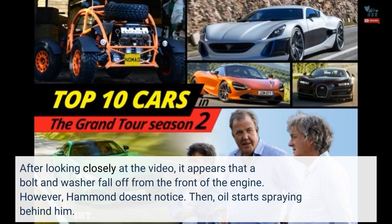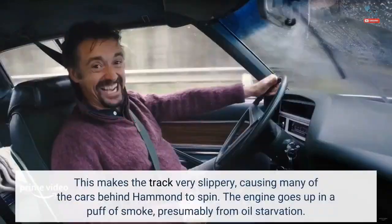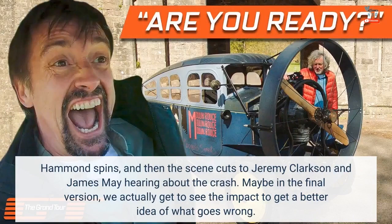Then oil starts spraying behind him. This makes the track very slippery, causing many of the cars behind Hammond to spin. The engine goes up in a puff of smoke, presumably from oil starvation. Hammond spins, and then the scene cuts to Jeremy Clarkson and James May hearing about the crash.